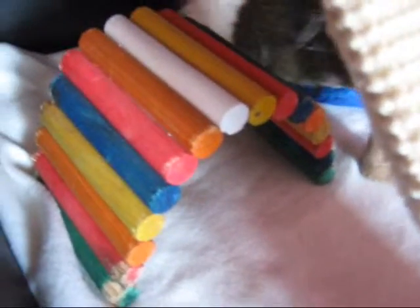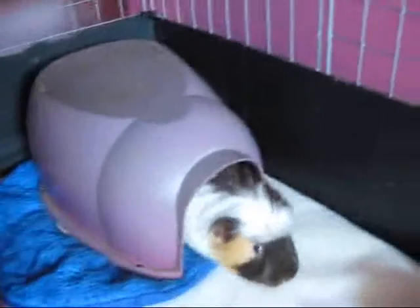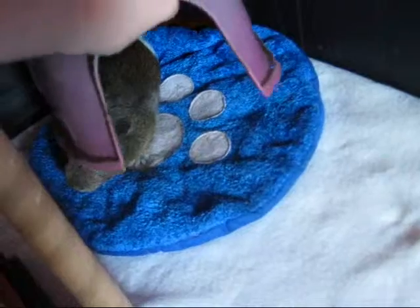I'll start at the end. They have a multi-coloured bridge stick thing which Clyde likes to lay under, and they also have an igloo. Underneath is a pep mat which they lay on. Then I have a little jingly ball which drives me nuts all night time because that's all you can hear.